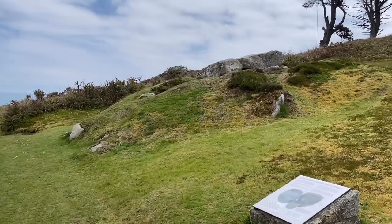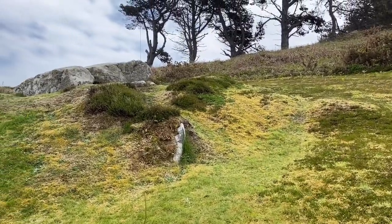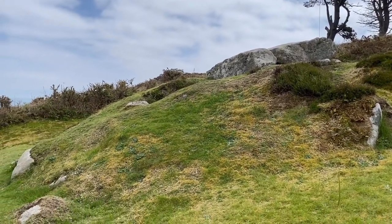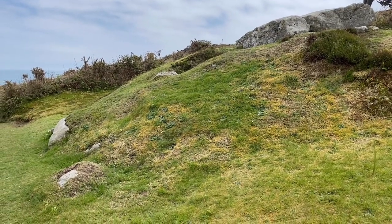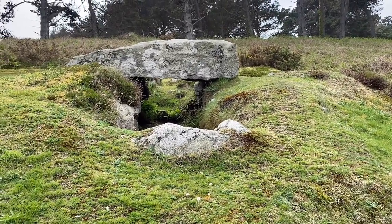So here we have the lower Innisidgen burial chamber. Behind me we've got the lower Innisidgen burial chamber and just up the hill we've got the upper Innisidgen burial chamber. Now what these are are really well preserved examples of Bronze Age chambered tombs, and they are actually sometimes referred to as Scillonian graves because of the concentration of them on the islands, although there have been a few found in mainland Cornwall.